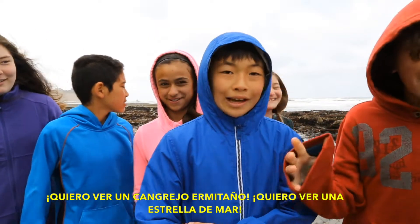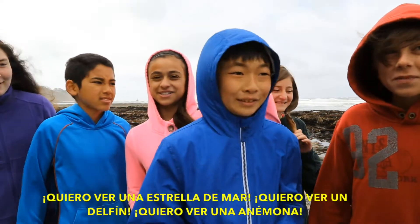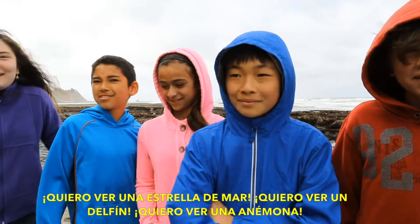I want to see a hermit crab. I want to see a starfish. I want to see a sea star. I want to see a dolphin. I want to see an anemone.